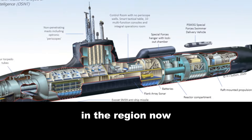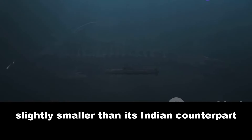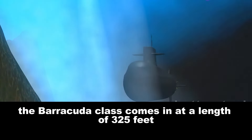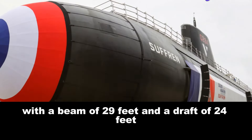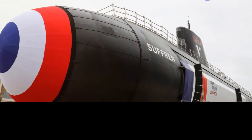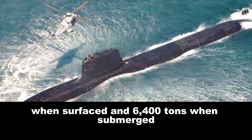Now we turn our periscope towards France's Barracuda-class submarine, a silent predator of the deep. The Barracuda-class submarine is a marvel of French engineering, a testament to a nation's commitment to maintaining a powerful presence beneath the ocean's surface. Slightly smaller than the INS Arihant, the Barracuda-class still packs a punch. It comes in at a length of 325 feet, with a beam of 29 feet and a draft of 24 feet. This streamlined design allows for silent and swift movement through the water. The Barracuda-class weighs in at 5,300 tons surfaced and 6,400 tons submerged.